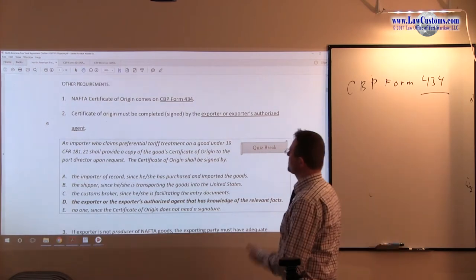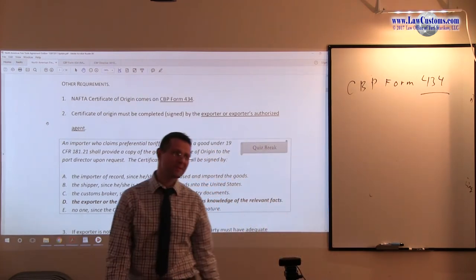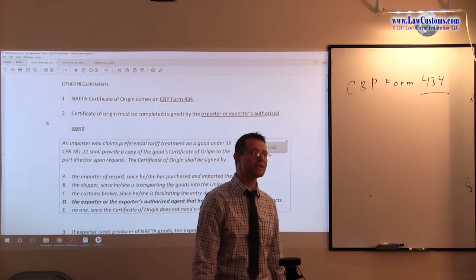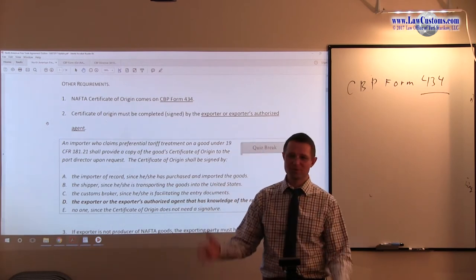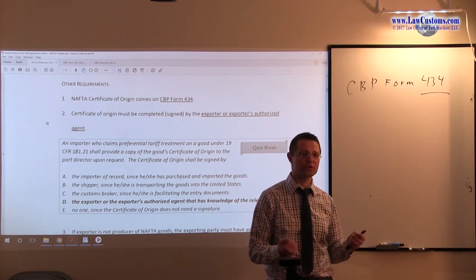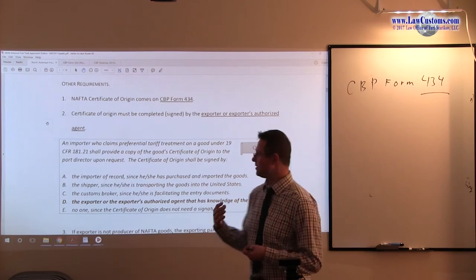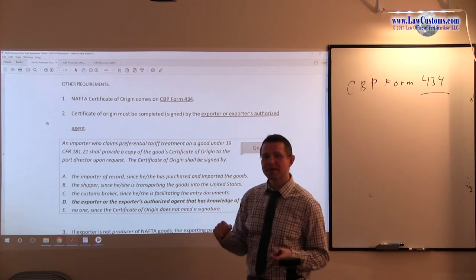Can the importer be the exporter's authorized agent, playing on both sides? You can see that happening with a related company. However, in a commercial context this will generally not happen because you have distinct legal entities — companies and corporations that maintain their distinct legal character. So this would be a not likely scenario.